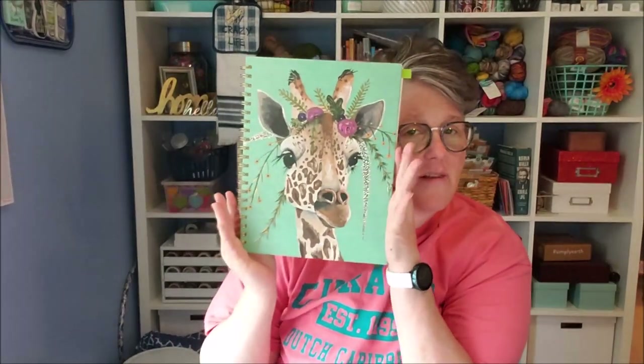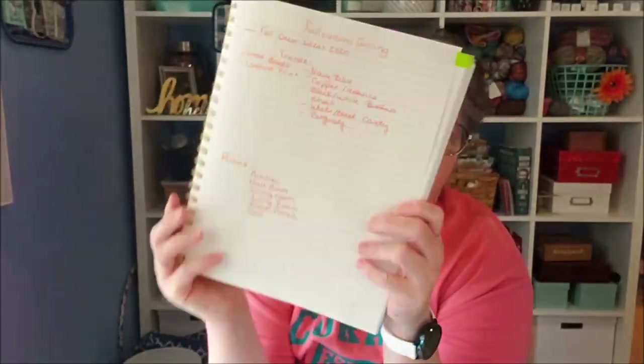So I got my handy dandy notebook — this is for all things YouTube related — and I have come up with Falloweensgiving the plan. What month are we in? July going on August. I start decorating for fall, middle of August, beginning of September. So I got to get on it and I want to do this on a budget. I'm going to do it on a budget. I don't want to spend a ton of money, but I also want it to look different and on trend. So I'm going to go over the steps with you of how I get ready.